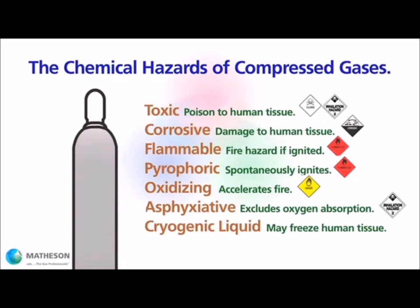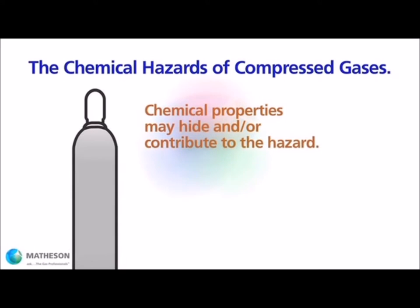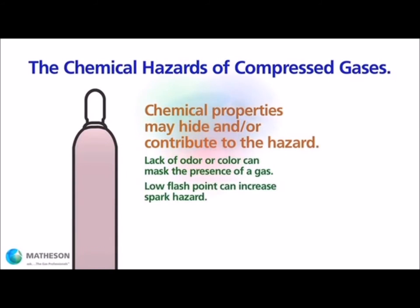Some gases may have properties that complicate the chemical hazard. For instance, carbon dioxide and carbon monoxide are commonly used in many applications. They are also colorless and odorless, so the exposure hazard is difficult to detect without active monitoring. Some flammable gases have low flash points — in other words, they ignite easily. All gases will diffuse into ambient air; some will mix with air, some will rise, and some will sink to the floor.